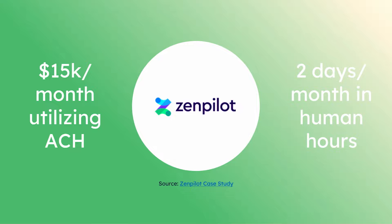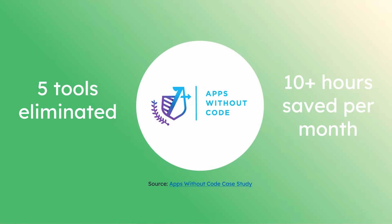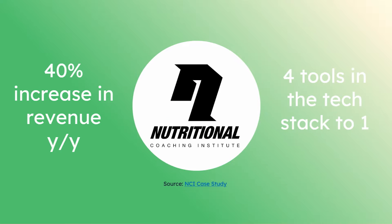I quoted some stats earlier, but let me zoom in on a couple of case studies. Our friends over at Zenpilot have saved a lot of money and time using these tools — adding force to that flywheel and removing friction. The folks over at Apps Without Code have consolidated their tech stack in a really big way, consolidated their data, and saved a lot of time. And businesses like Nutritional Coaching Institute are making more money and also consolidating their tech stack. The Franken-system of gluing a number of different tools together is something we are trying to solve for, and as businesses unify those efforts in one place, they are indeed seeing a lot of value.